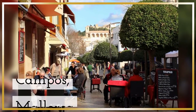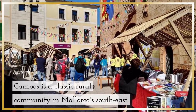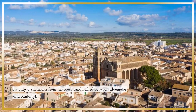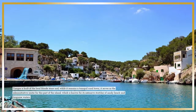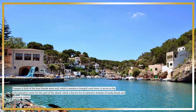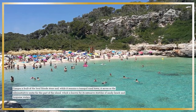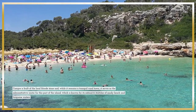Campos is a classic rural community in Mallorca's southeast. It's only eight kilometers from the coast, sandwiched between Llucmajor and Santanyi. Campos is built of the local Blondstone and, while it remains a tranquil rural town, it serves as the administrative center for this part of the island, which is known for its extensive stretches of sandy beach and turquoise waters.